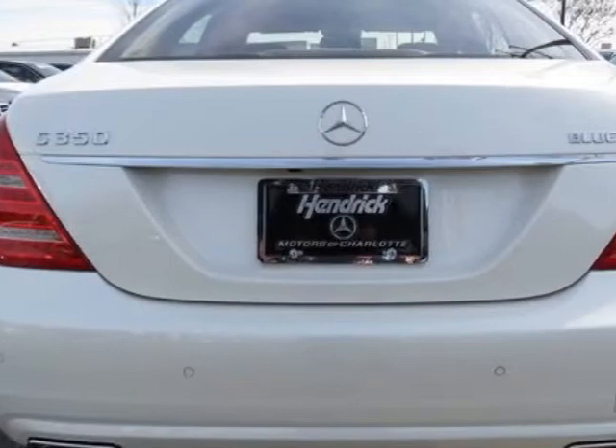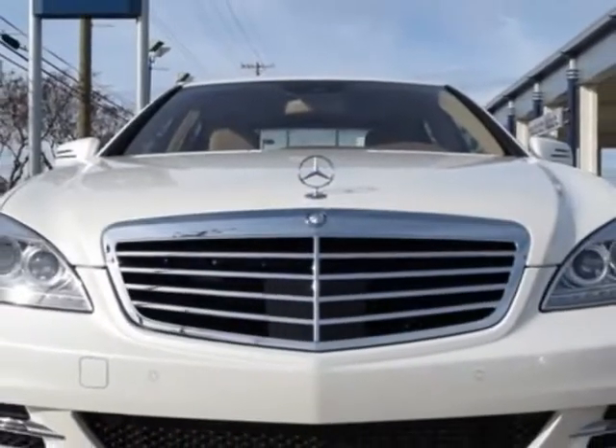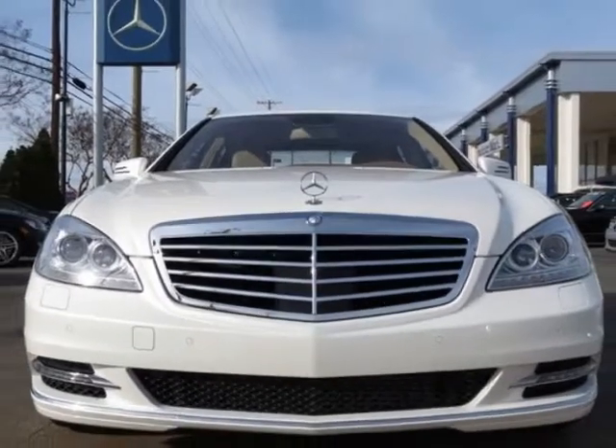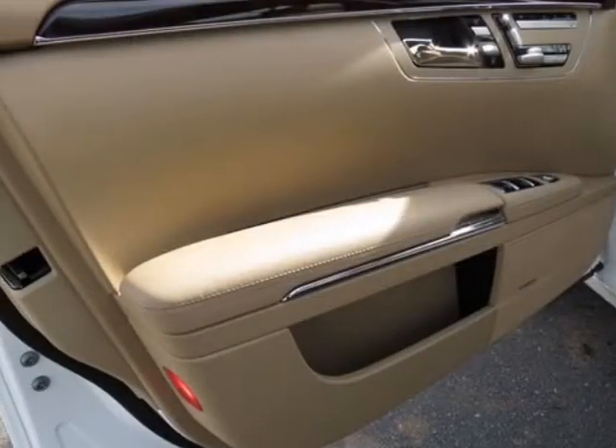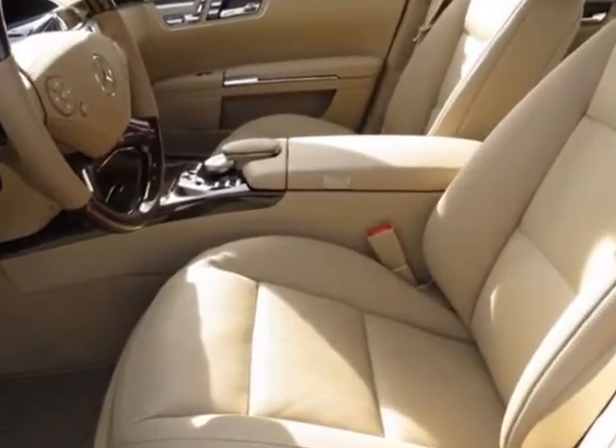This vehicle gets an estimated 21 miles per gallon in the city and an estimated 31 on the highway. This S-Class boasts a 3.0 liter engine and a 7-speed automatic transmission. Another great feature is that this vehicle uses diesel.